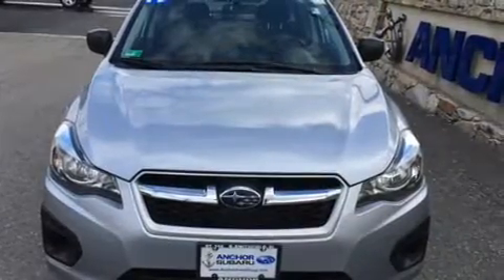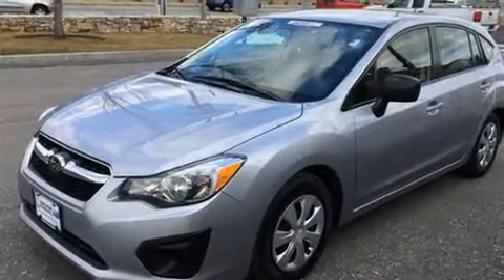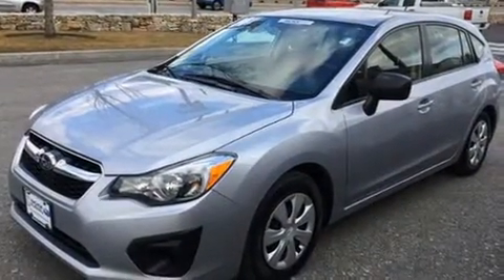Introducing the 2014 Subaru Impreza. With just over 30,000 miles on the odometer, this four-door sedan prioritizes comfort, safety, and convenience.